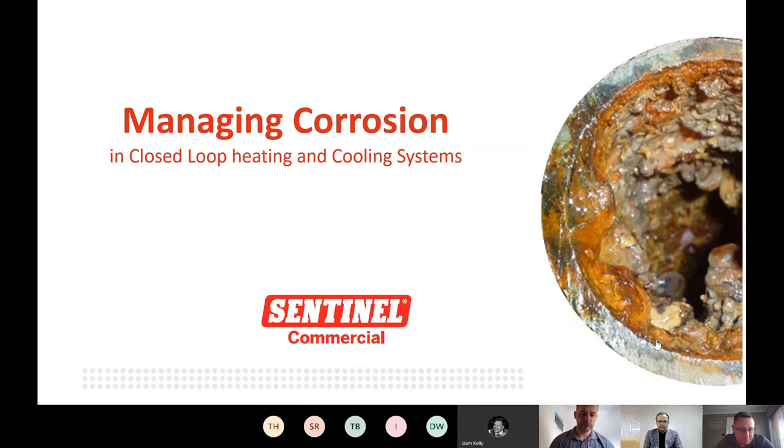Good afternoon, thanks for joining Sentinel Commercial for this webinar, the first in a series on managing corrosion in closed loop heating and cooling systems. This is presented by myself, Jay Davey, covering the central London region, and my colleague Craig Milner, our northern commercial manager. If you have any questions, please use the raise hand symbol at the top of your screen, and please keep your microphones on mute to eliminate background noise.